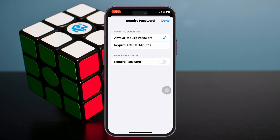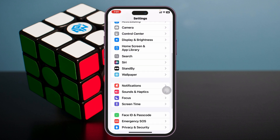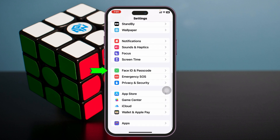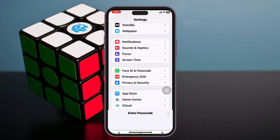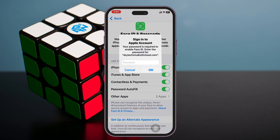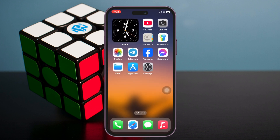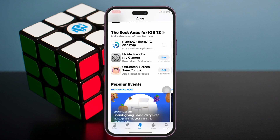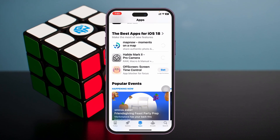Once done, go back to the main Settings and do one last thing: scroll down to the bottom and tap on Face ID & Passcode. Enter your passcode and make sure to enable iTunes & App Store from here. If it asks for your iCloud password, go ahead and enter it. Once enabled, your App Store will no longer ask for your iCloud password — it will only require your Face ID or passcode, and apps will be installed directly.